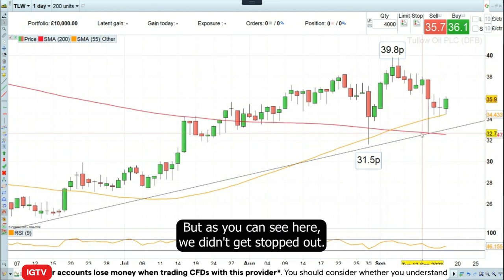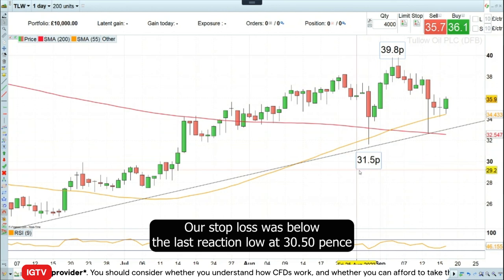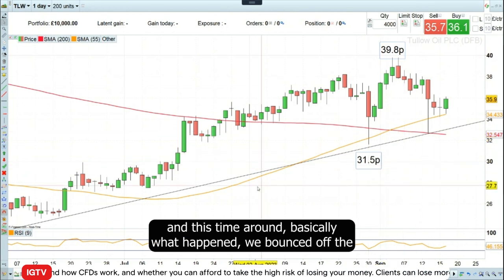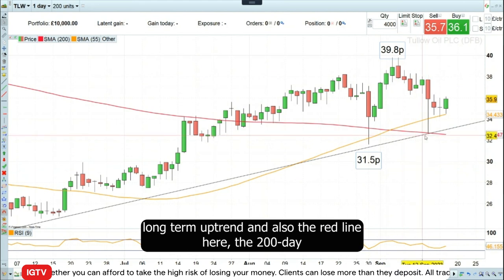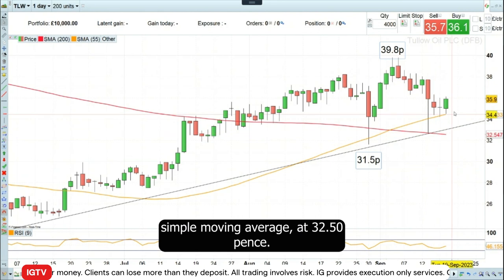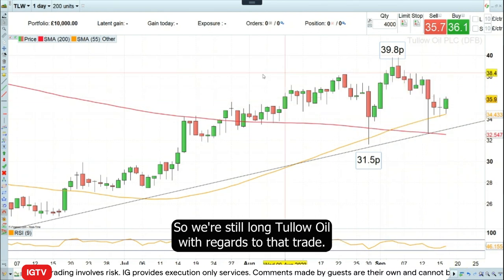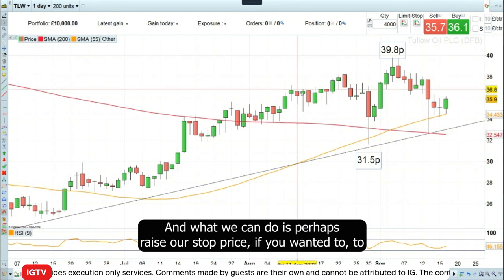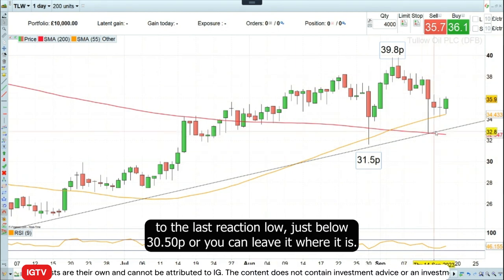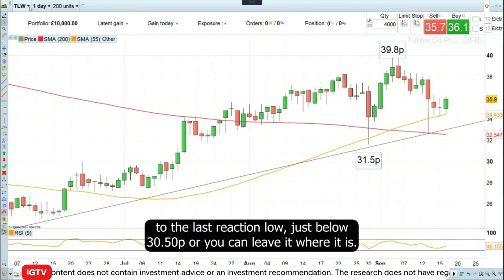As you can see here, we didn't get stopped out. Our stop loss was below the last reaction low at 31 pence 50. Basically what happened is we bounced off the long-term uptrend and also the red line — the 200-day simple moving average at 32 and a half pence. So we're still long Tallow Oil. We can perhaps raise our stop loss to the last reaction low just below 32.50, or you can leave it where it is.